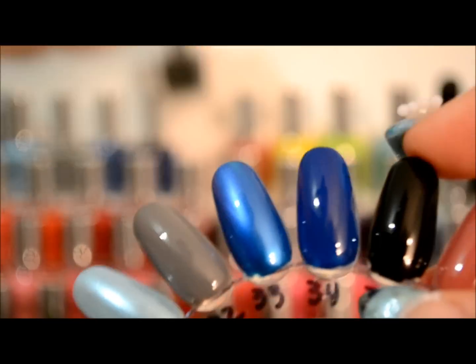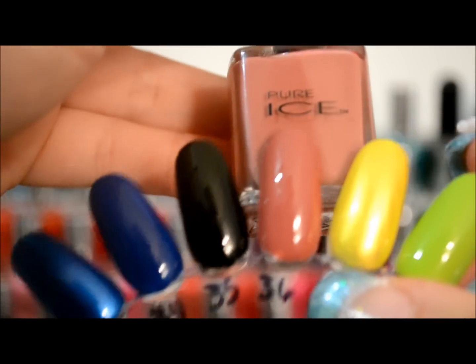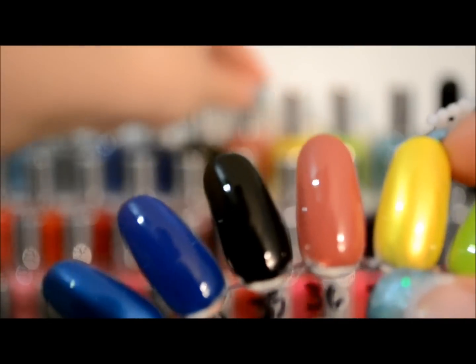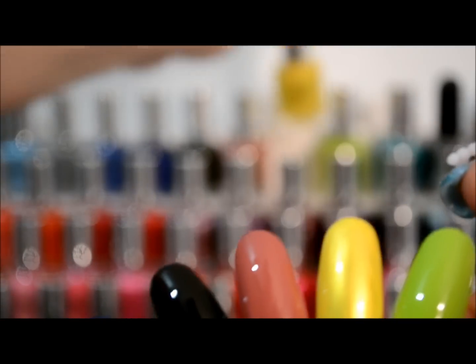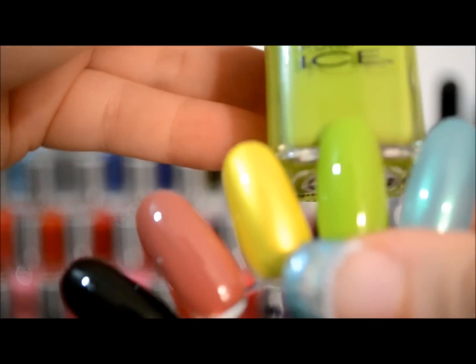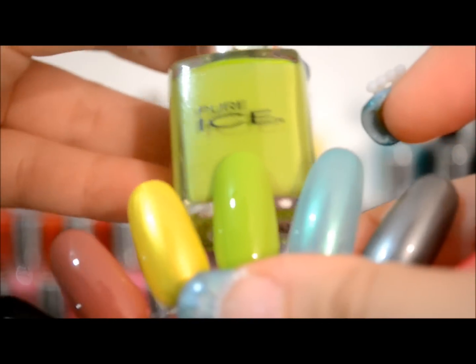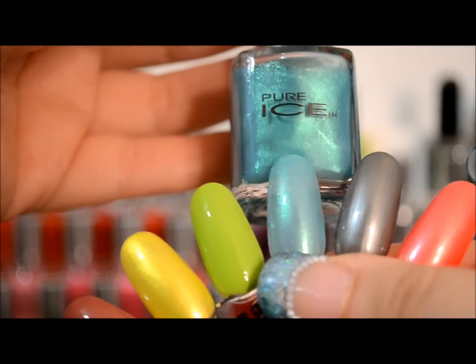Then we have a black, this one is Black Rage. This one is Envy. Then we have a yellow and this one is Excuse Me. This lime green color, Wild Thing. And then this one is Heartbreaker — really pretty color.